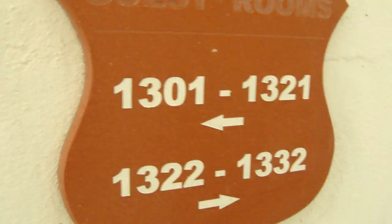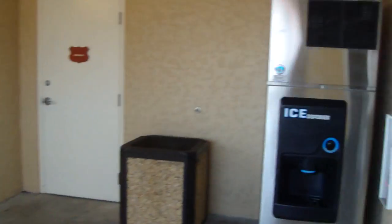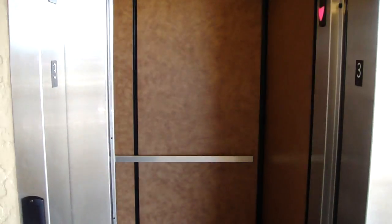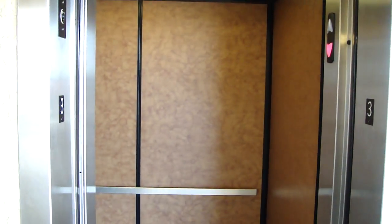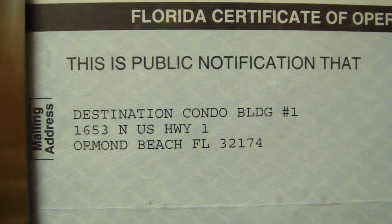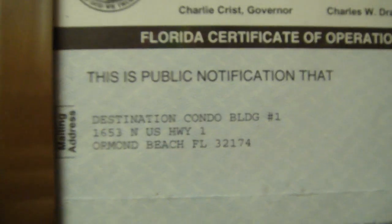It is a motel. I don't know the name of the motel — maybe it's on the Certificate of Inspection. There's a key card reader. Destination condo building. It's a condo building.